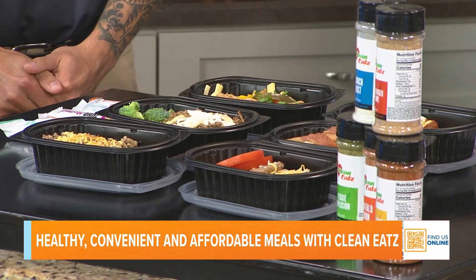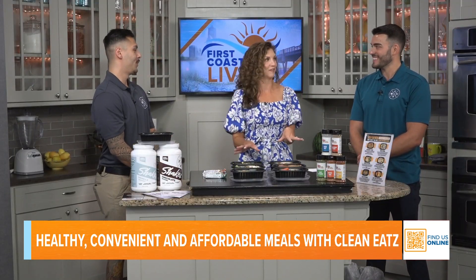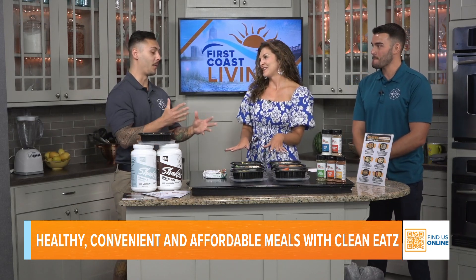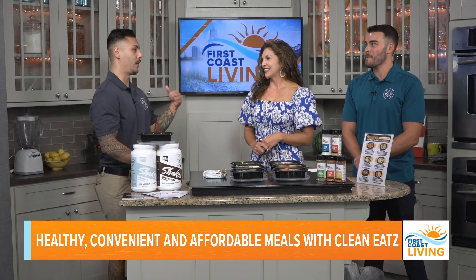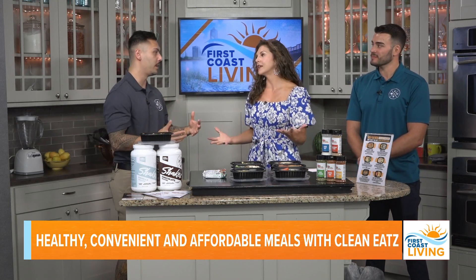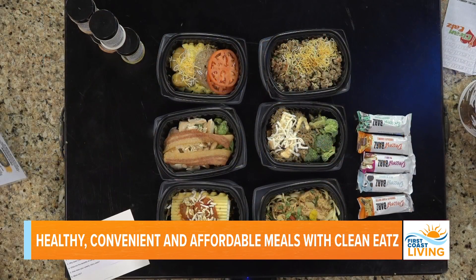Let's talk about the benefits of a meal prep service. I think the biggest benefit is that I don't have to cook. The biggest benefit is taking out the headache of preparation — no more wondering every single day what you're having for dinner. Our team does that for you so you have nothing to worry about day to day.